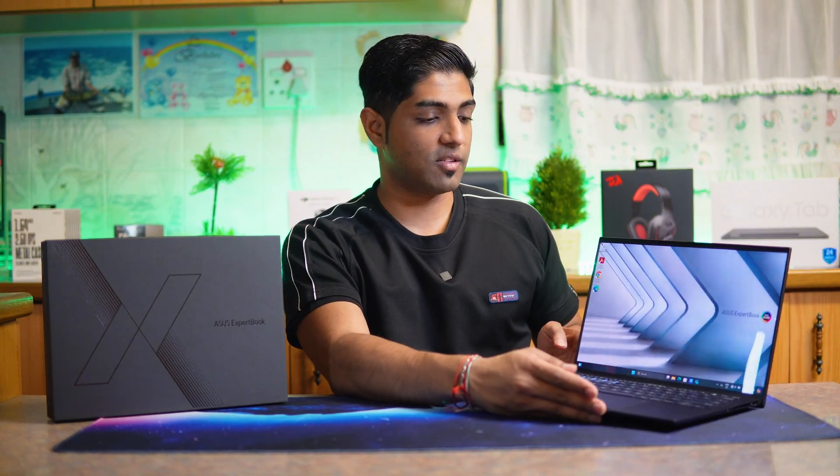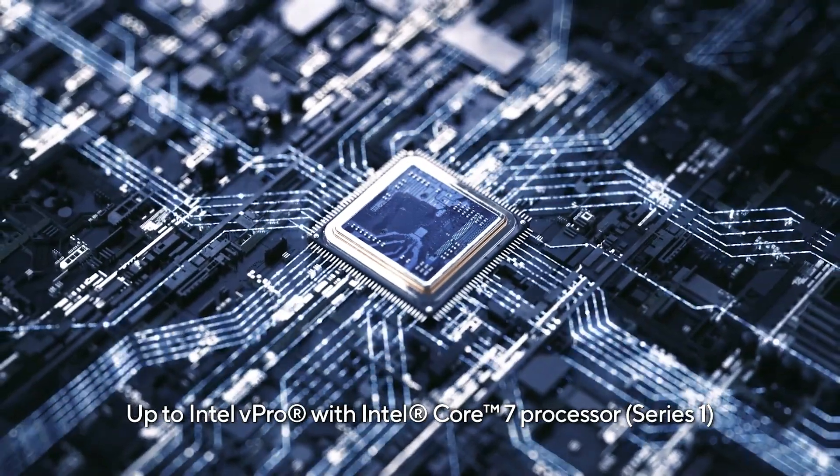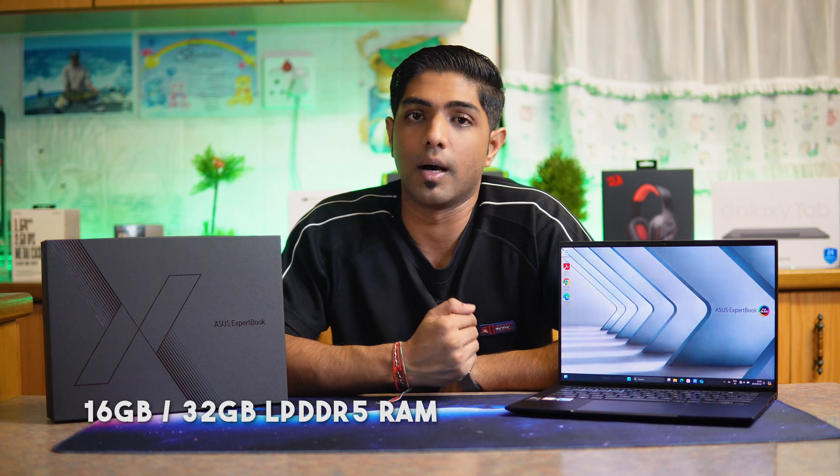Now let's talk specifications. Starting with the processor, this is the Intel vPro Essentials with the i7-1355U, base clock of 1.7 GHz, 10 cores, and boost up to 5 GHz. For RAM, there are two variations — 16 GB or 32 GB of LPDDR5 memory soldered directly to the board, making that the maximum capacity. For graphics, these devices run Intel Iris Xe graphics, available with the Core i5, i7, and i9 in dual-channel configuration. For storage, it runs a 1 TB M.2 2280 NVMe PCIe 4.0 SSD.